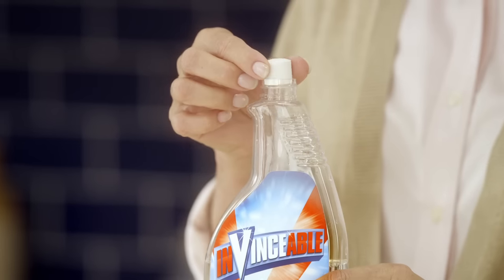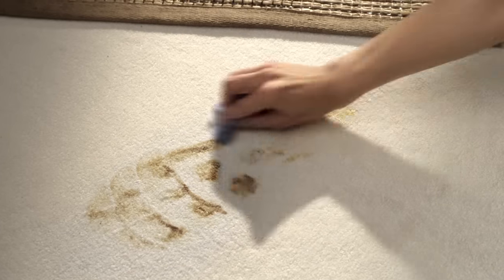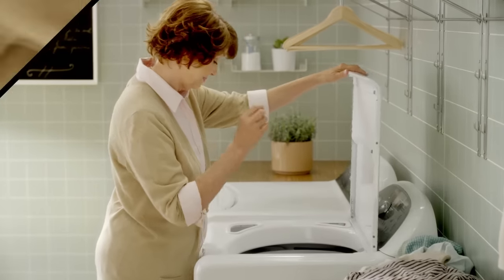Just add the Invincible tablet to water to replace your kitchen, bathroom and towel cleaner, your wall cleaner and scuff remover, your carpet cleaner. Invincible tablets even double as a laundry booster.